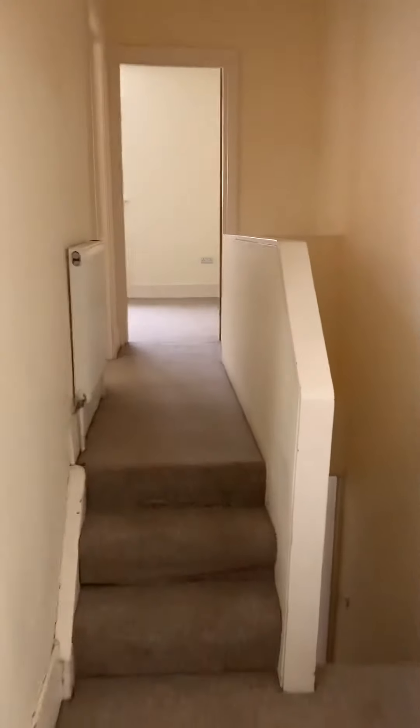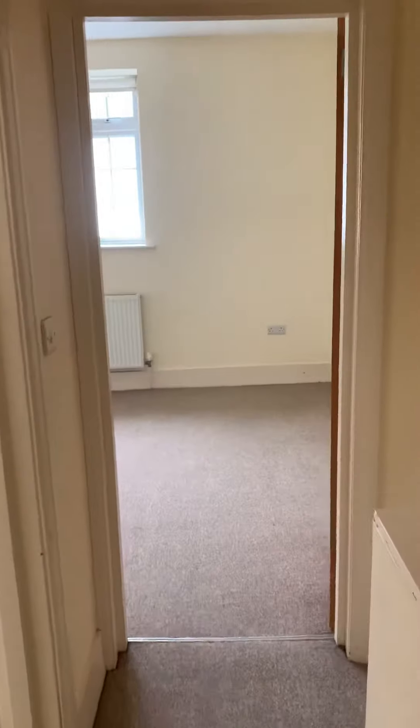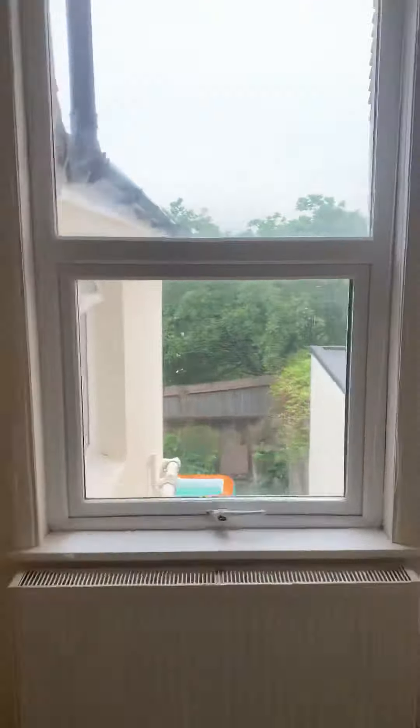Moving back through the kitchen, you go up three steps to the landing. On the left we've got the bedroom — a good sized double bedroom, measuring approximately 3.1 meters by 2.7 meters, with a double glazed window.